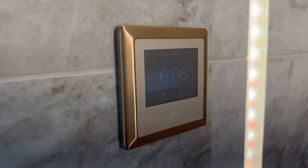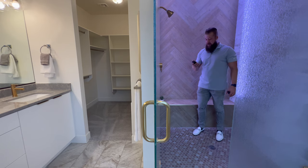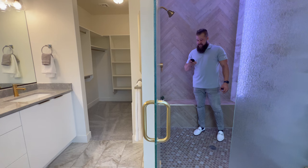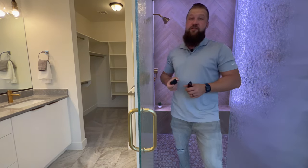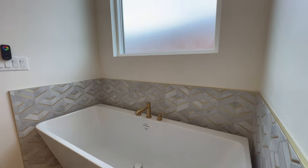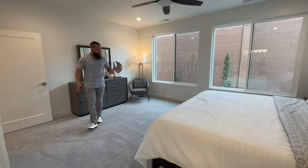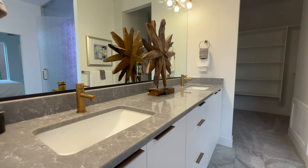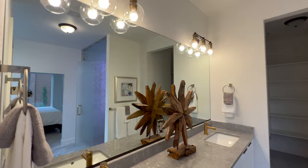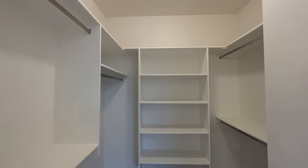This shower has tile all around and a remote that controls waterproof color-changing lights built into the tile — you can set it to blue, a neutral color, or turn it off entirely, and it likely connects to your phone. Above the bathtub there's a frosted glass window allowing natural light. The primary suite is absolutely massive. We also have a dual vanity with beautiful countertops, gold Moen hardware throughout, and a primary dressing room with roughly equal space on both sides.